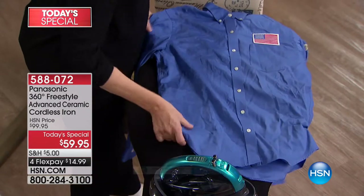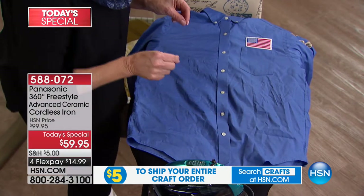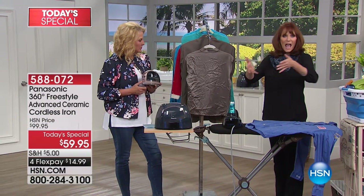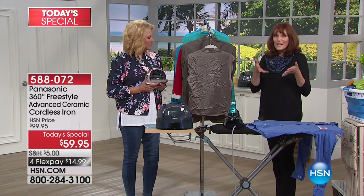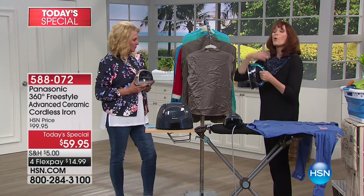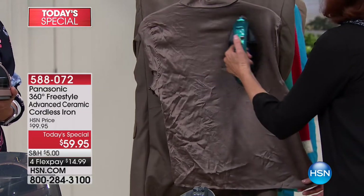A great iron should save you money, and this one acts as a vertical steamer too. Before I go to this shirt, let me show the vertical steaming. You invest in a great Panasonic iron that should be a hundred dollars, and you're getting it at a low end price — that's the benefit of today's special. Being cordless, I can go wherever I want — I can hang a garment on the door jamb and steam it.